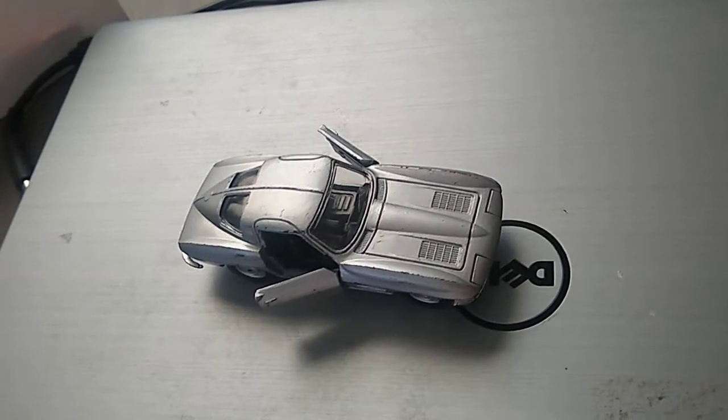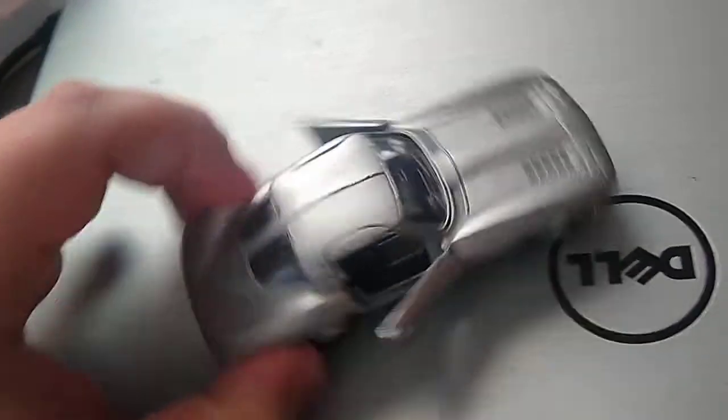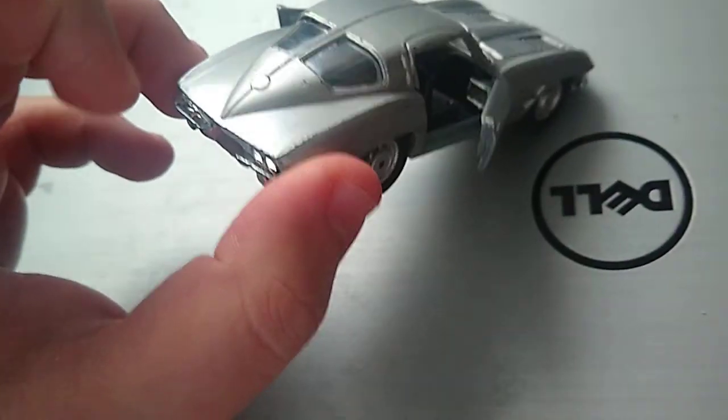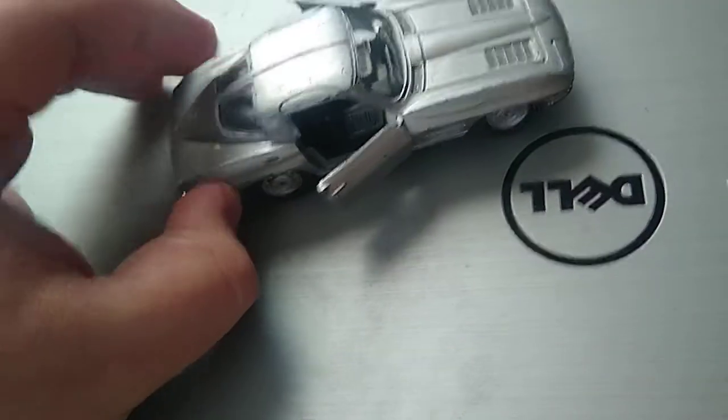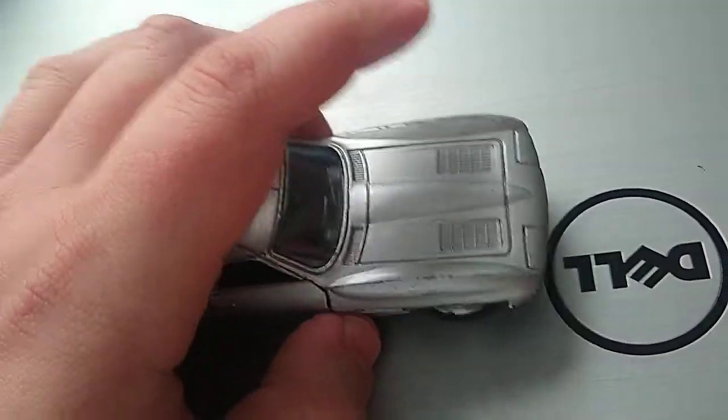This is a 1963 Chevy Corvette, hard top, split window — I think they called it fastback or something. It looks pretty sweet. The door's open on this. This is a Monsanto one. You can see I'm shutting the doors now.